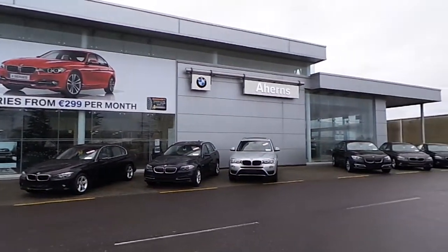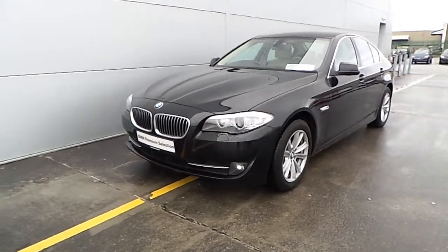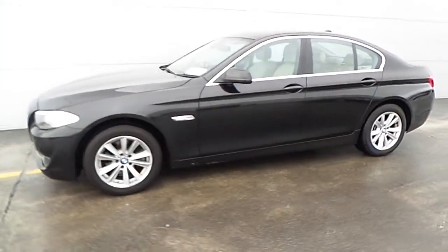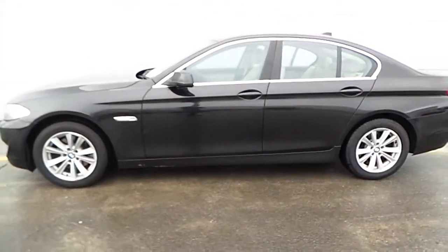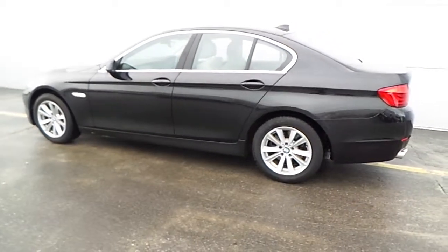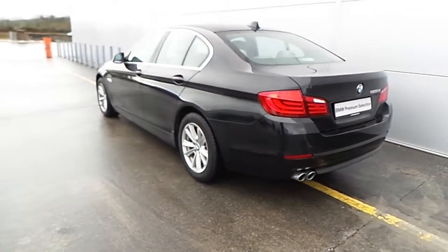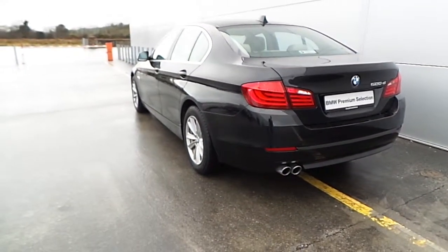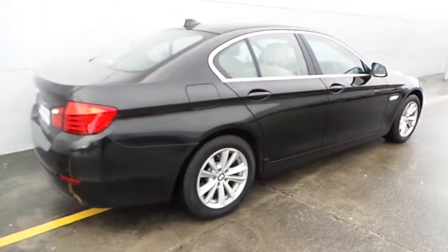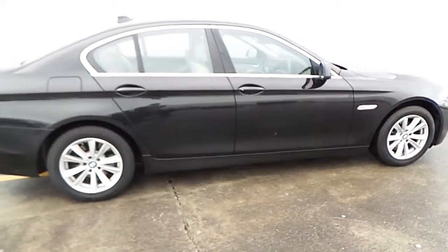Hello and welcome to Ahern's BMW Castle Island. Today I am going to be showing you this premium selection BMW 520 diesel SE, finished in black sapphire metallic. This car is a 2010 BMW 520 diesel SE with 45,000 miles on the clock.